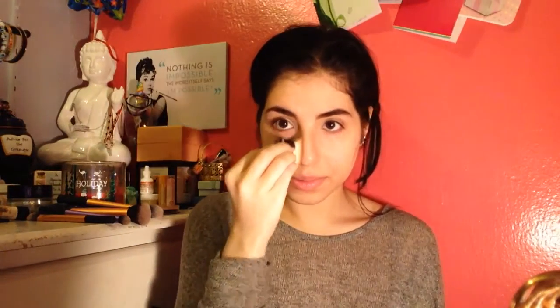Sometimes I contour my nose but not today — you guys know I have a big nose so it doesn't matter to me right now. That's about as much as I do. I use the Real Techniques buffing brush just because I don't want anything to look too harsh.